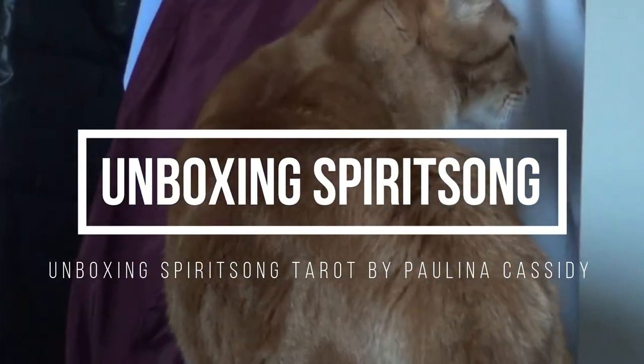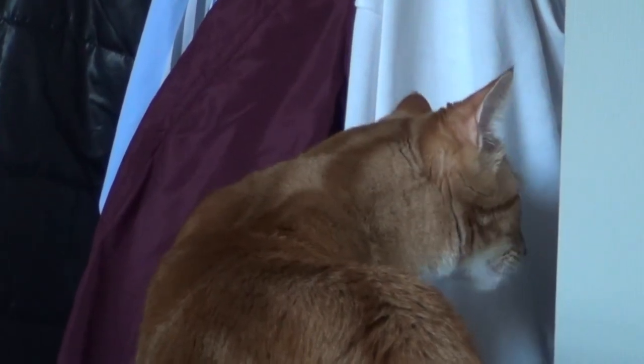My name is Professor and I approve of this video. Hey guys, welcome back to another video from FableStand, and here's another unboxing video.